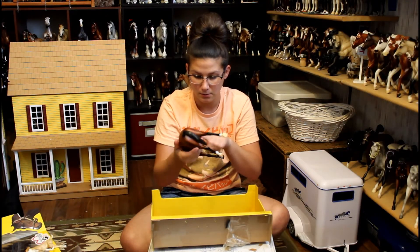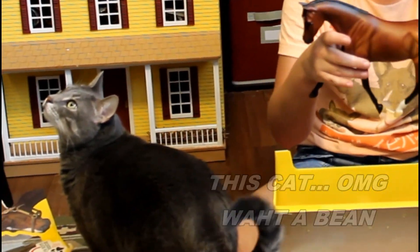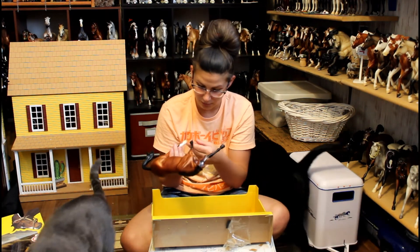Pretty. I want to custom wash her and keep her as my own personal collection piece. She's like a rich, reddish bay — she looks really good.